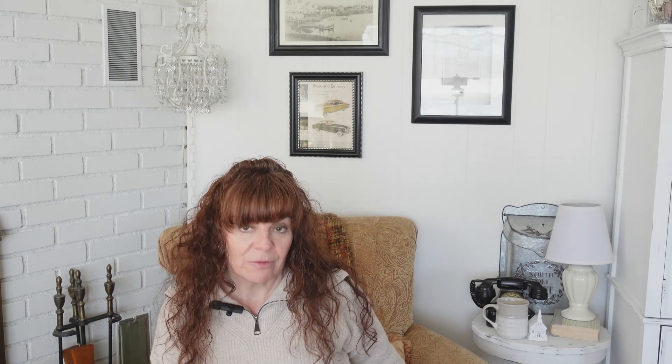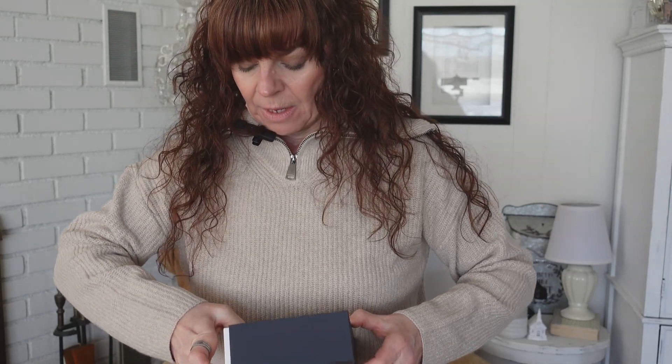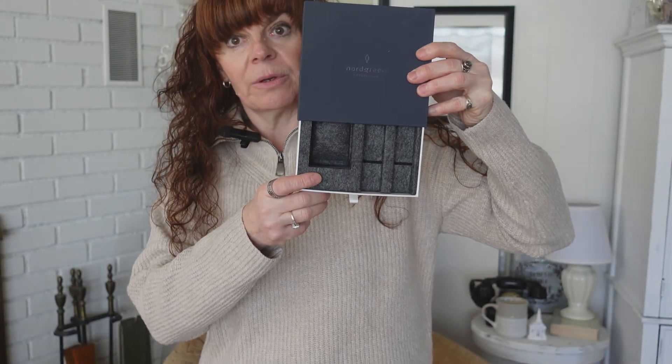So what I want to talk about first is my watches. I do have this beautiful box — this is my Nordgreen watch. These are made in Denmark, I believe. You can see it's just a beautiful navy blue box that my watch came in. They're a little bit more on the pricier side; I think this was a couple hundred dollars for this set. Everything is made with recycled materials. It comes beautifully packaged, and these watches are very well made — absolutely stunning.